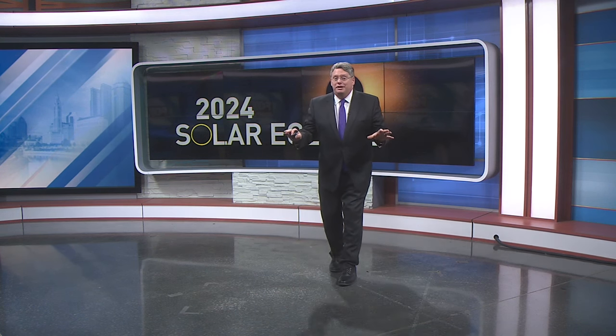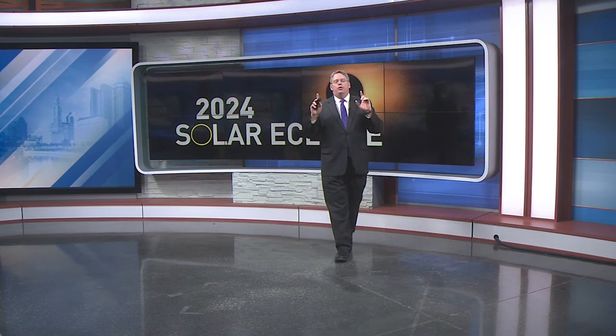We have an incredible celestial event coming up on April 8th. It's been more than 200 years since a total solar eclipse has been visible here in central Ohio.